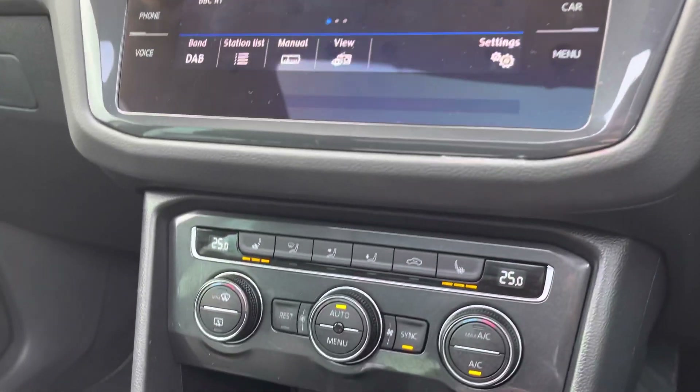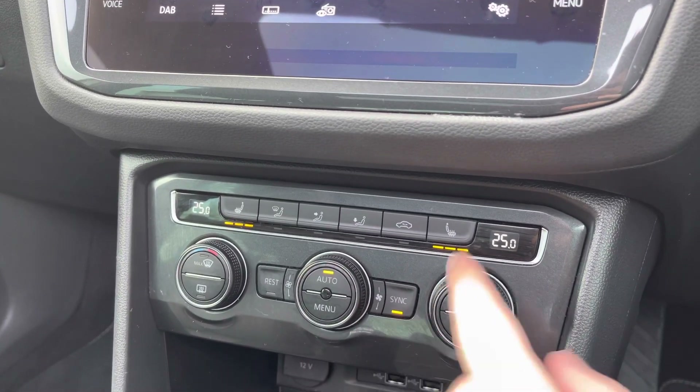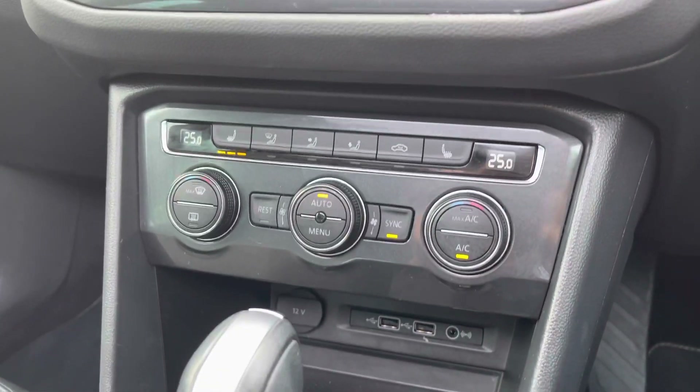Moving a little further down the cabin, you've got your dual-zone climate control to keep both the driver and front passenger happy at all times. You've also got the winter pack, giving you heated front seats as well — really nice for those cold winter mornings.